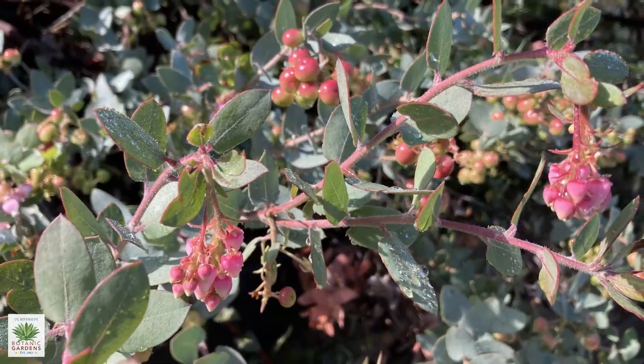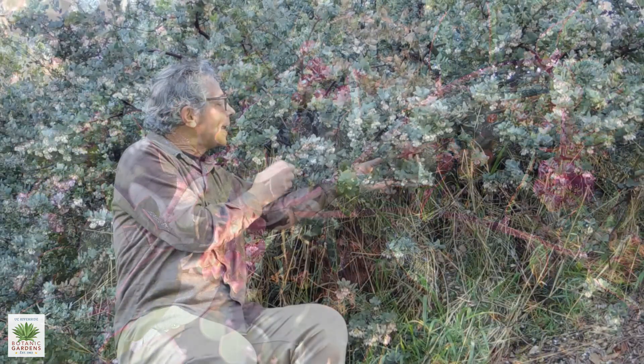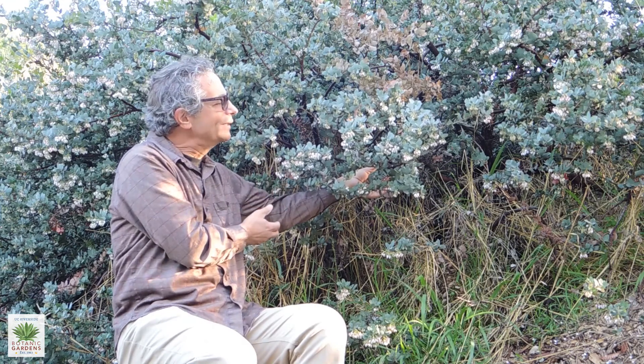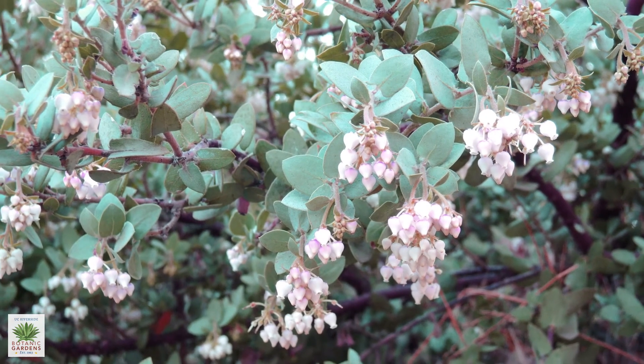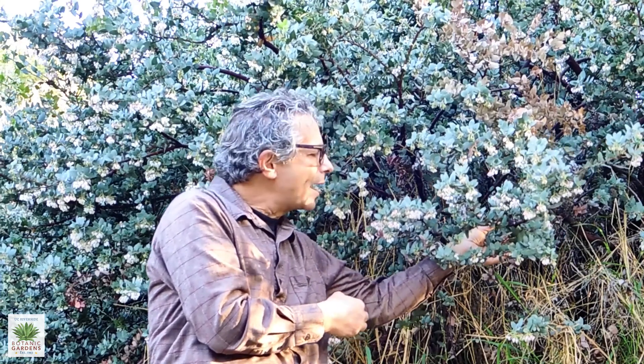Manzanitas are among my favorite shrubs to begin with, and this might be my favorite manzanita. In addition to these really interesting, almost blue-green colored leaves, it has among the pinkest flowers of the manzanitas. Manzanita flowers in general range from a pure snow white to a deep pink, and depending on the species, the bloom period can be anywhere from very early winter, even late fall, all the way into mid-spring.